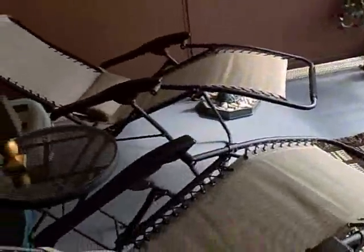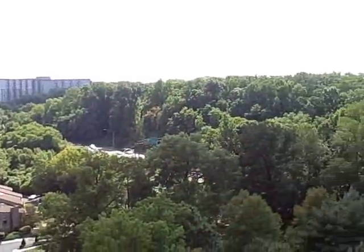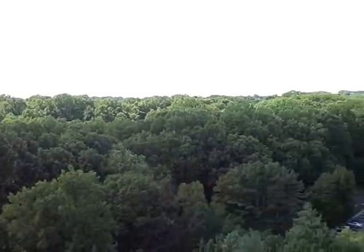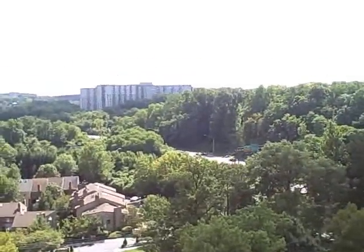Right off of the living room, we do have a fabulous balcony patio. As you can see, it's large enough to accommodate two recliners. Check out this view — this is a southwest view, and absolutely gorgeous.